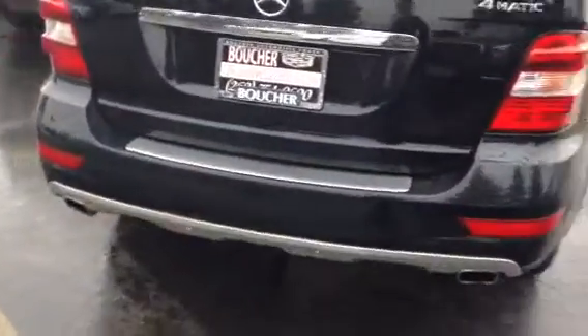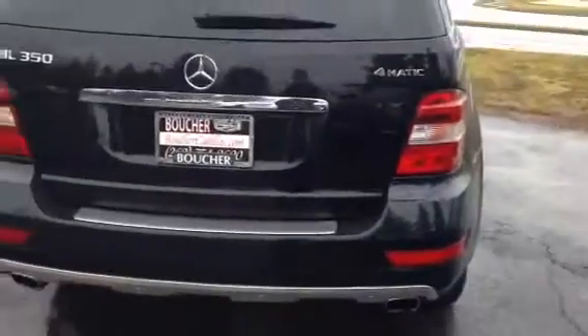Some other great equipment on this vehicle includes sunroof, backup camera, heated leather seats, navigation, and even a power liftgate.